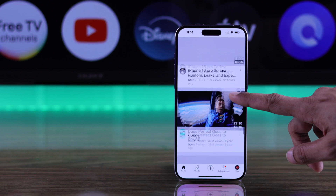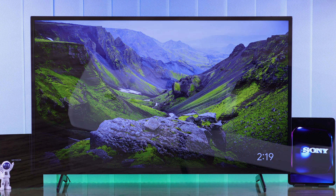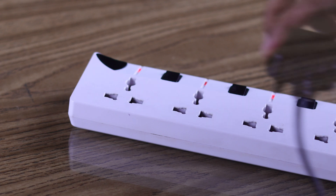We will begin by cold booting both our TV and our router. Just unplug them from power, wait for around five minutes, then turn them back on.